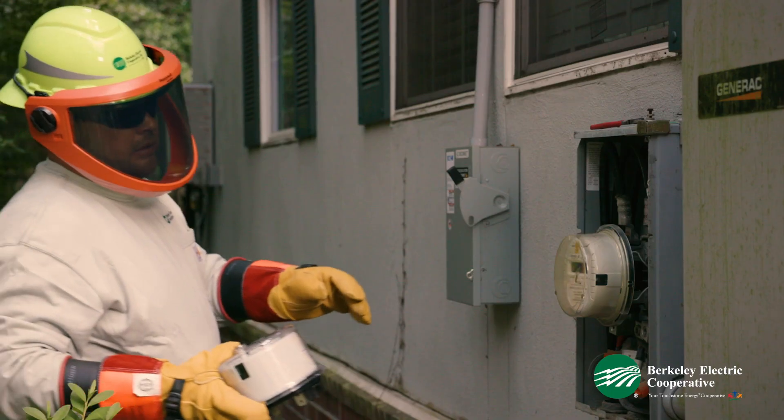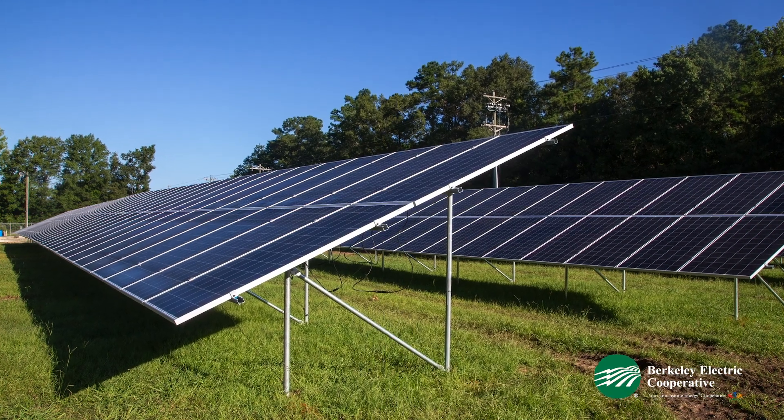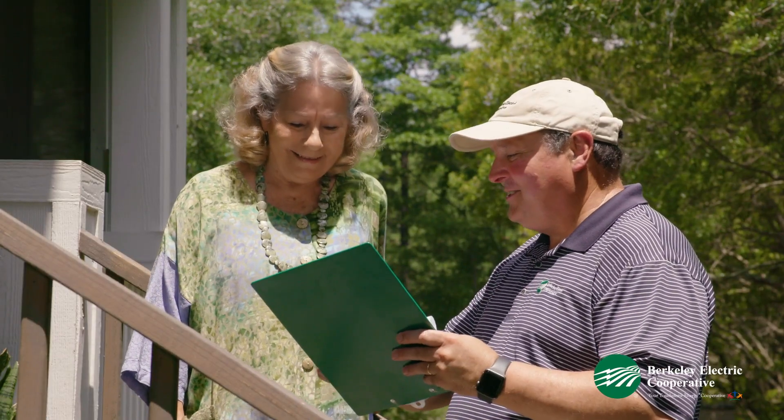Members are also credited for any surplus energy generated by their home's solar panels. We even have a community solar garden, which lets you harness the sun's energy without having to install panels on your property.